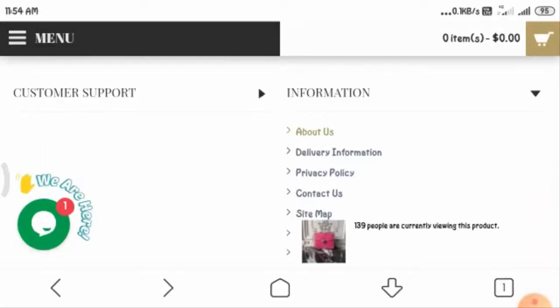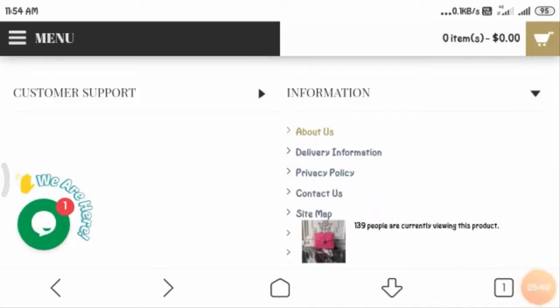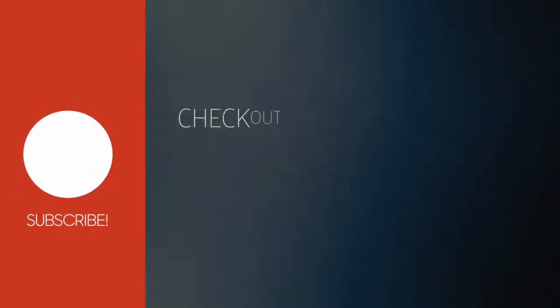I hope this video was informative for you. Thank you, guys. Do share your reviews in the comment box, like this video, and subscribe to our channel. Thank you.